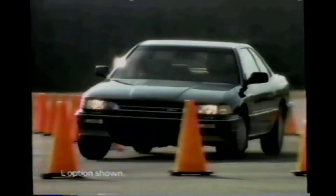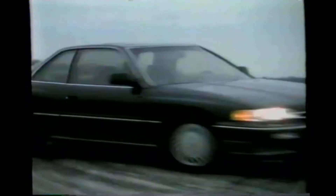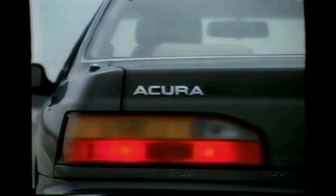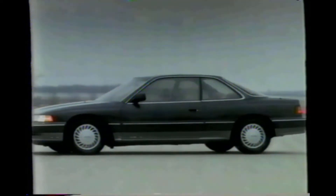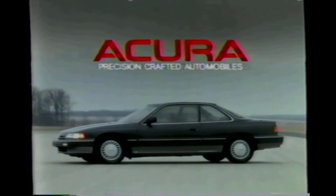If you've been looking for a European sports coupe with antilock brakes, superb styling outside, luxurious leather inside, with enough power to do over 130 miles per hour, maybe you'd better look again. The new Acura Legend Coupe — Motor Trend's Import Car of the Year. Exclusively at your Acura dealer.